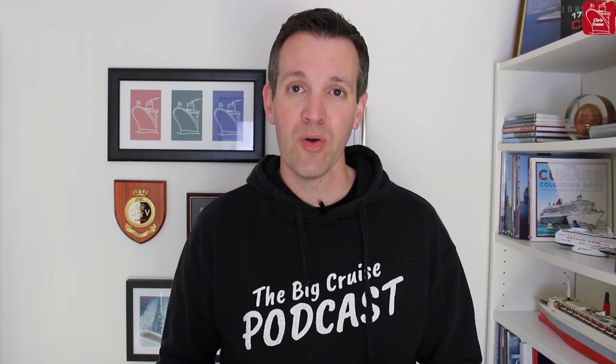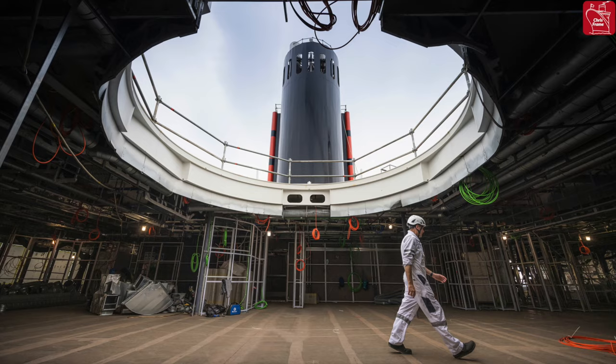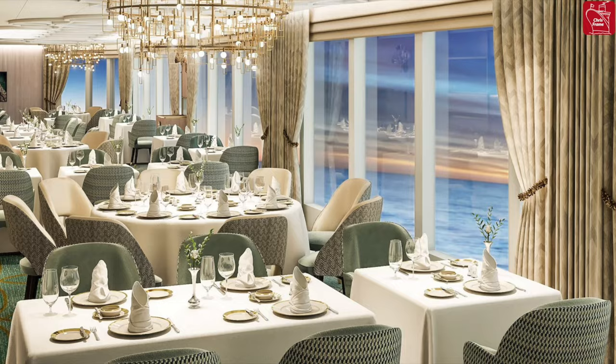Let's step inside the ship and go down one deck to deck 10 to have a look at the Grills restaurants. As we make our way into the centre of the ship, we'll find the Grills Lounge — an exclusive area for Grills guests. The Grills Lounge will have a glass ceiling allowing you to look up at the funnel, and in the centre of the space will be a preserved tree. On the starboard side you'll find the Princess Grill restaurant, and on the port side the Queen's Grill restaurant.